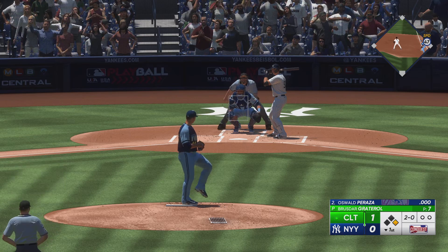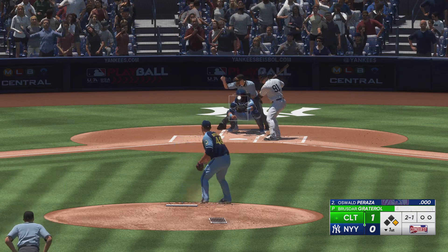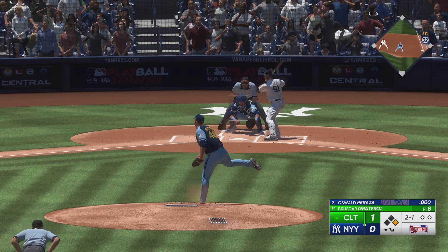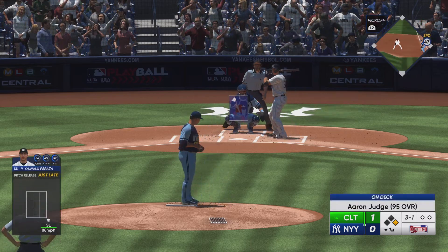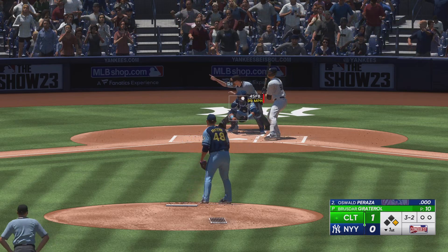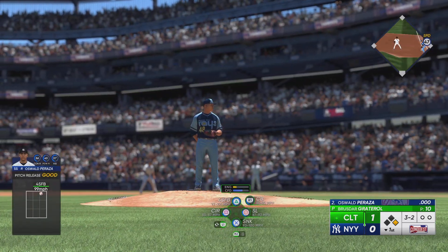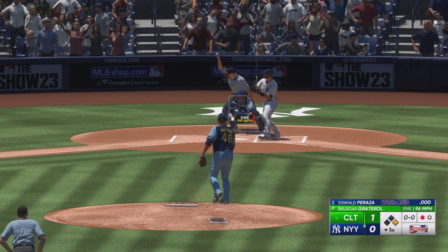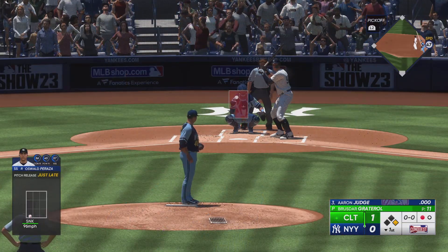Peraza lays off for a ball — two balls and no strikes. There's the strike. That misses, and that's ball three. That's through there for a strike. Lays it up to 96 to record the punch out.